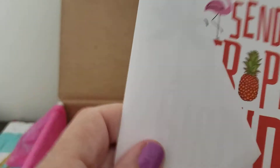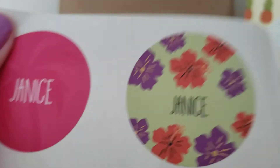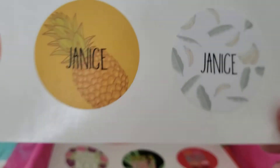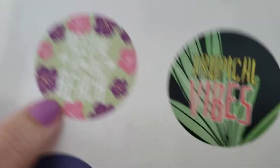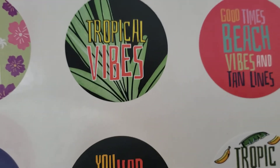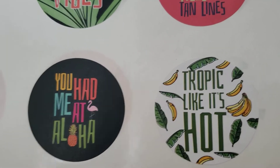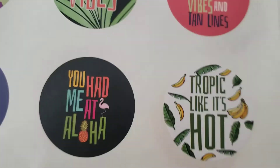And then we have some stickers with my name on it — those are fun, perfect for summer. Got 12 of them: 'Meet me at the beach, tropical vibes, good times, beach vibes and tan lines, aloha, you had me at aloha, tropic like it's hot.' So some with my name and some without — those are fun.